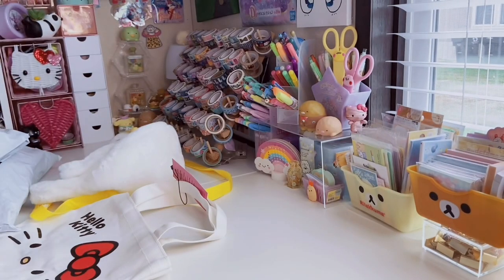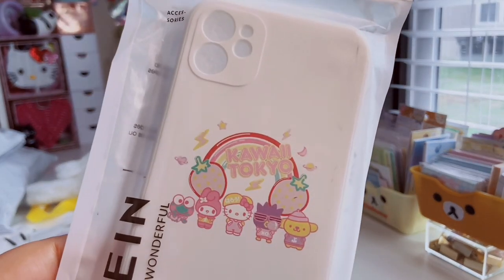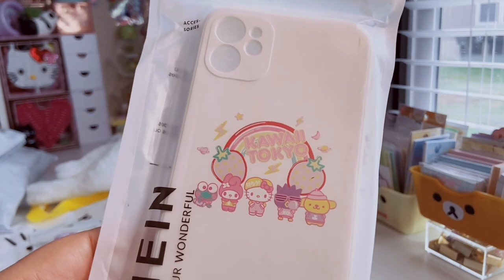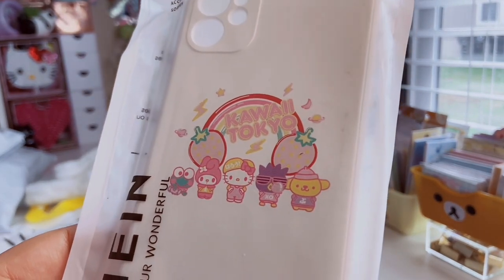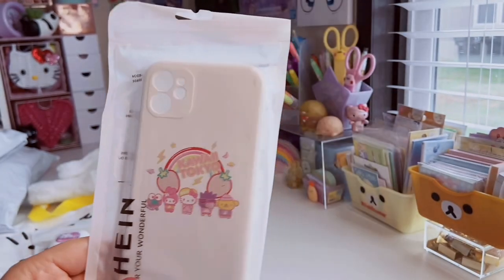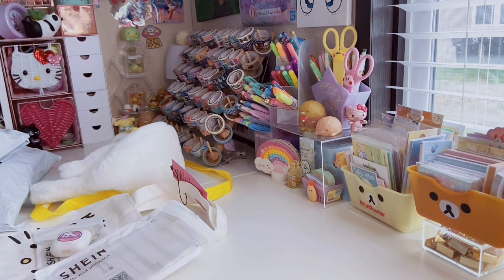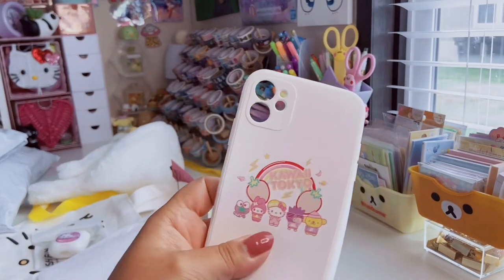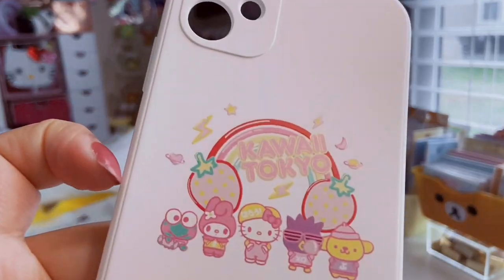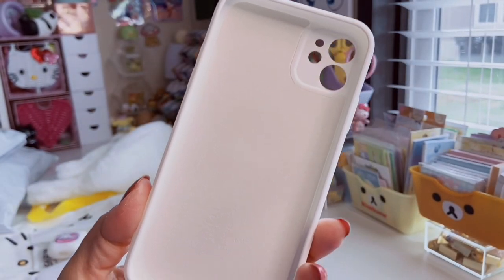I also got a new phone case — this one says Kawaii Tokyo so it's from the older collection. It was a dollar and it has Pom Pom Purin, Badtz-Maru, Hello Kitty, My Melody, and Keroppi. It's a silicone material — kind of matte and rubbery — and it's soft on the inside to protect the glass on my phone.